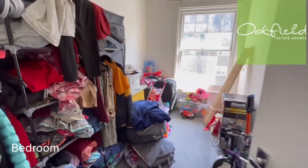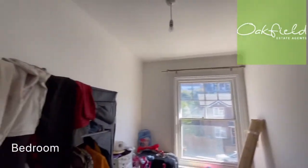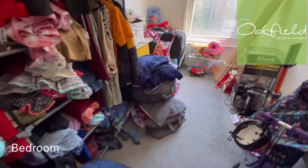And here we've got your second bedroom - plenty of room in this one.